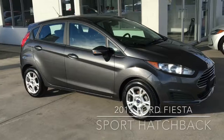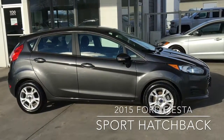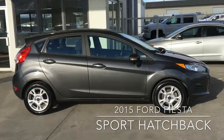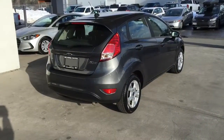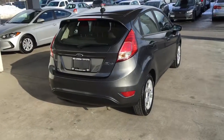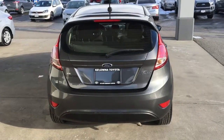This sporty low kilometre 2015 Ford Fiesta shows like new inside and out and it looks great in metallic grey with contrasting 15-inch silver alloy wheels. From the back, this compact hatchback features tinted glass, colour matched mirrors and door handles, a rear-mounted antenna and rear window spoiler.